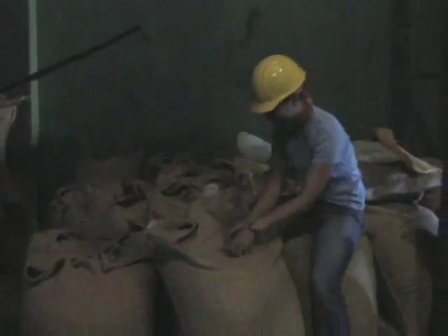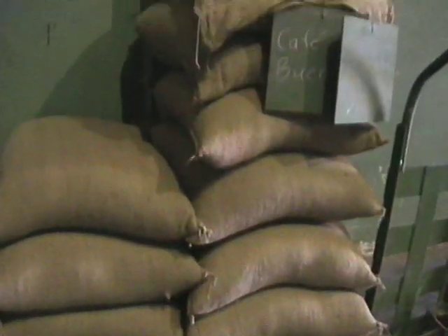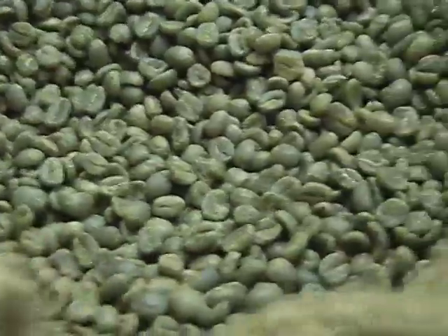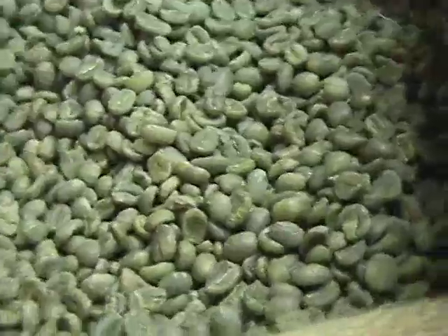At long last, we're at the end of the milling process. Here is the final green bean. These sacks of coffee are ready to be shipped all over the world, where the beans will be roasted and then brewed into delicious hot coffee.